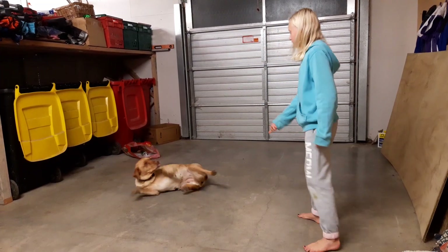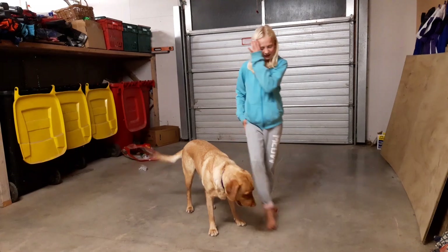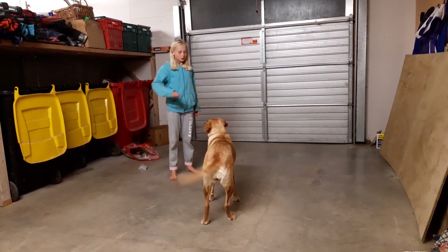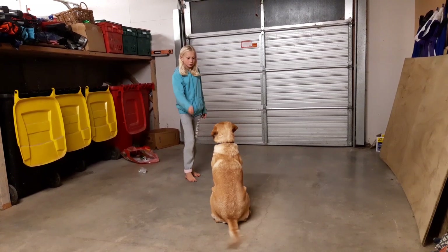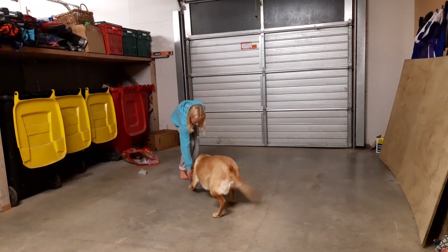Up, Bree, up, up, here you go. The first thing you need to do when you're teaching a dog a trick, you need to always use their name so you get their attention. And when they do a trick, give them a treat.